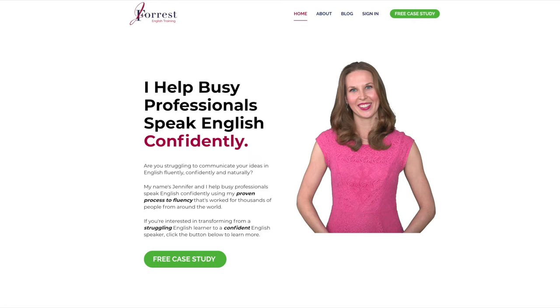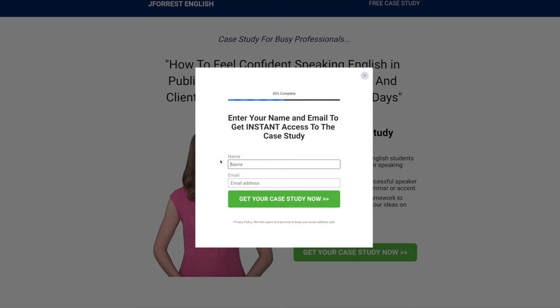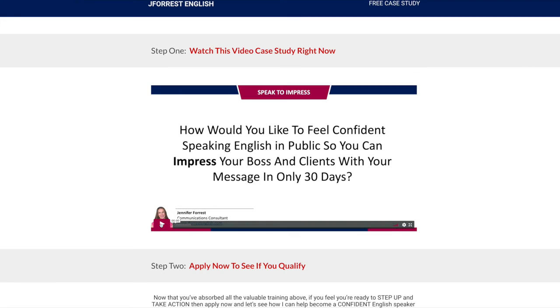And if you're a busy professional who's serious about improving your English speaking skills so you can take your career and your life to the next level, then I want you to go to my website, j4isenglish.com. There you'll find a free case study where you'll learn how to feel confident speaking English in public, so you can impress your boss and clients with your message in only 30 days. Simply click the button, enter your name and email, and you'll get instant access to the case study.